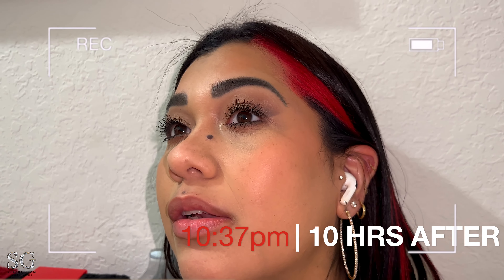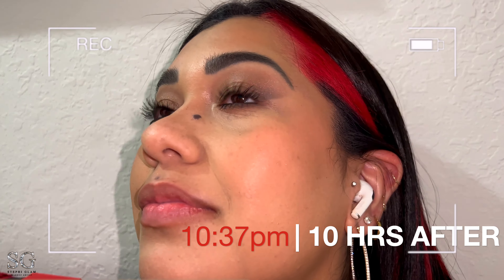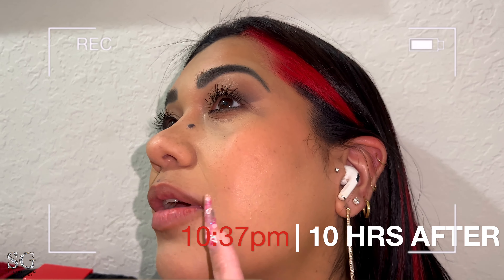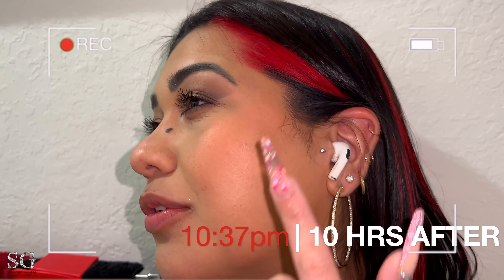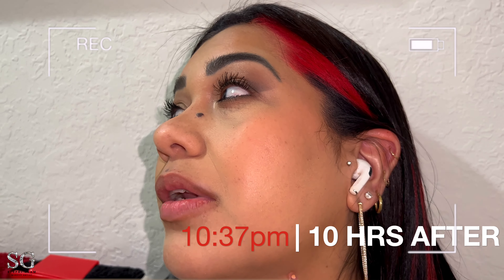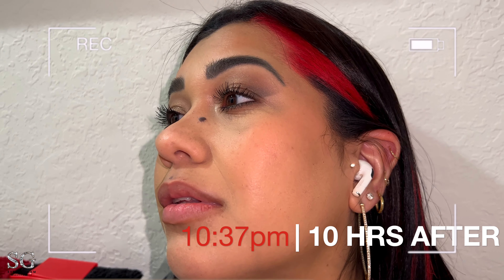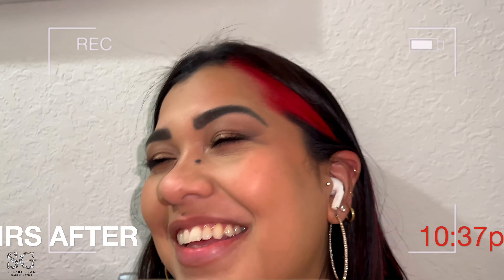What do you think about my skin? I mean, you look beautiful, you always do. But look closer — does it look dry or greasy or oily? Honestly, I think it looks dry. Okay, but other than that you look good. So — dry, with dry skin.